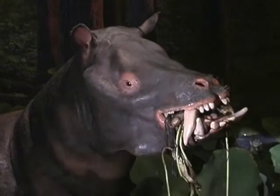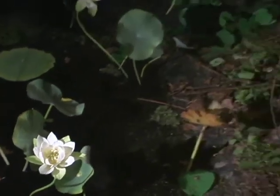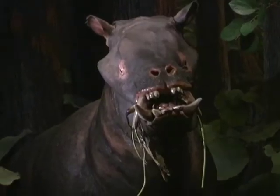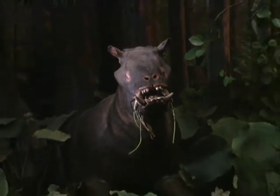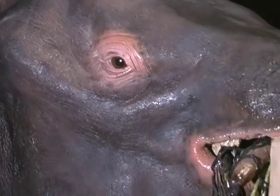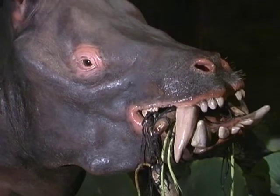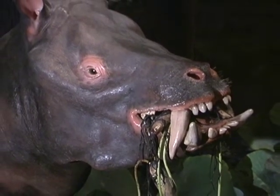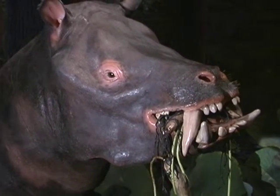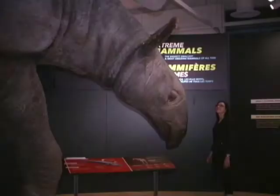This diorama shows what the Arctic would have looked like 50 million years ago. At that time there were alligators living in the Arctic — it was a rainforest environment. Here we have Coryphodon, this hippo-like animal, and there's also a tapir in the diorama. Coryphodon is a completely extinct lineage of herbivorous, plant-eating animals, and we're interpreting it here as wading in the water in the swamps of the high Arctic.